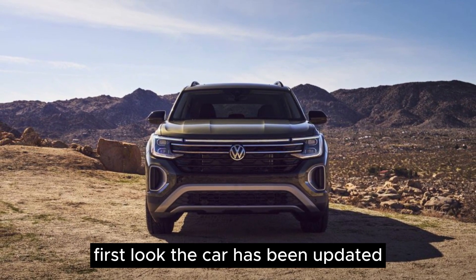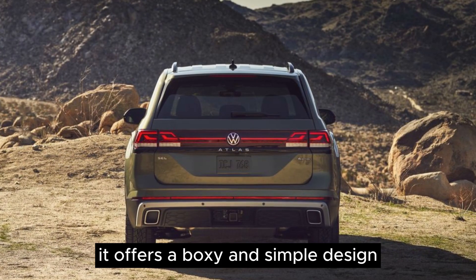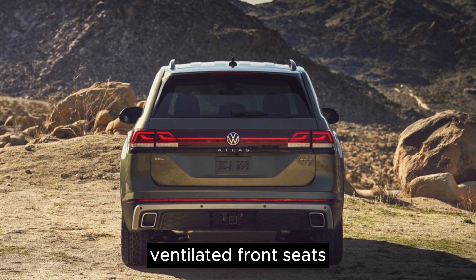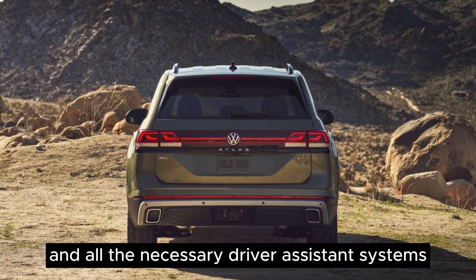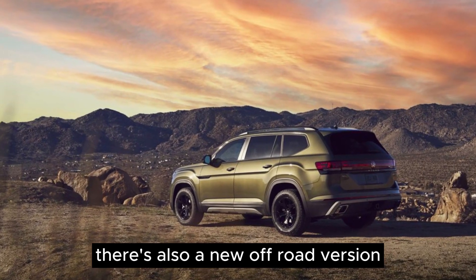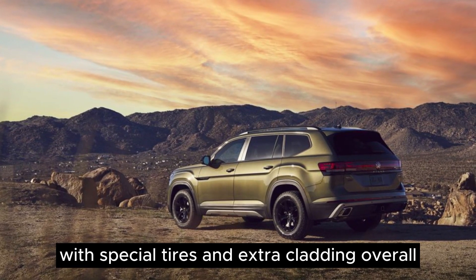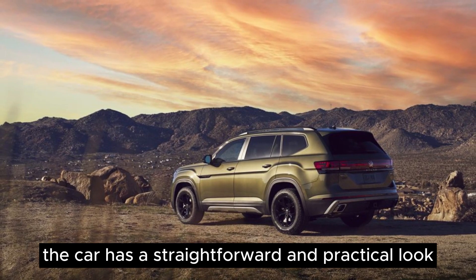First look. The car has been updated with modern headlights and taillights and offers a boxy and simple design. The base model comes with features like ventilated front seats, a heated steering wheel, and all the necessary driver assistance systems. There's also a new off-road version called the Peak Edition with special tires and extra cladding. Overall, the car has a straightforward and practical look.